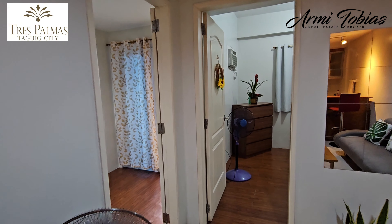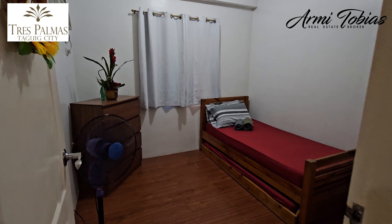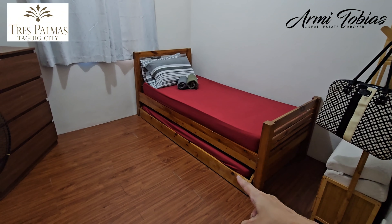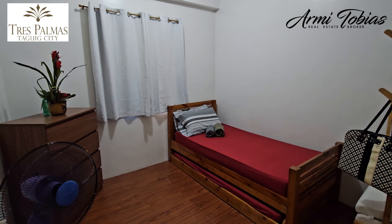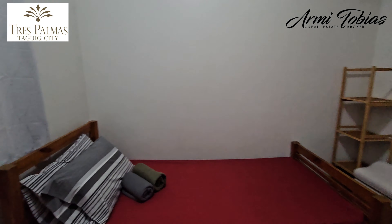Now let's check the two bedrooms. Here in the second bedroom, you can put a bunk bed, or if you want, this single-size bed has a pull-out already. But if you want to change it later on at your own expense, you may do so. It can accommodate a queen-size bed.